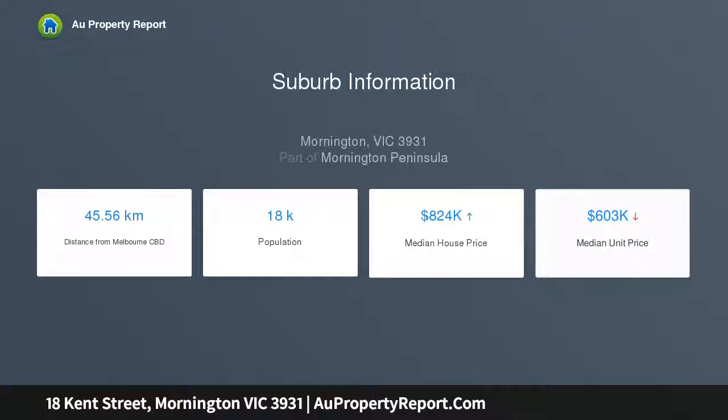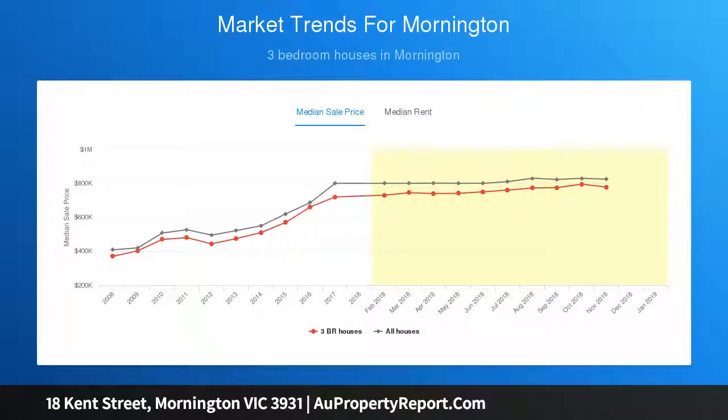So close to Mornington's retail and gourmet heart, this location provides the ability to walk to local supermarkets, medical suites, primary school, public transport and sporting leisure facilities.